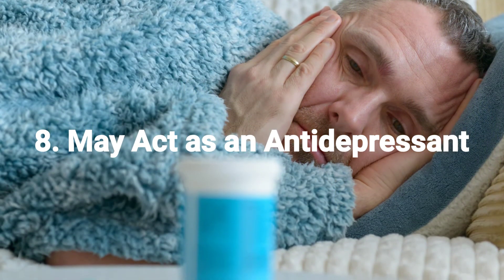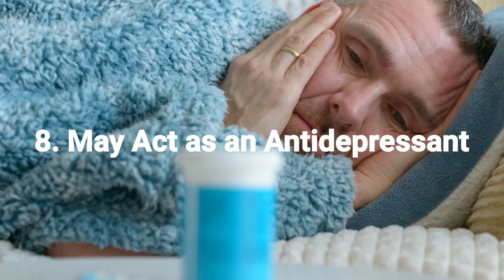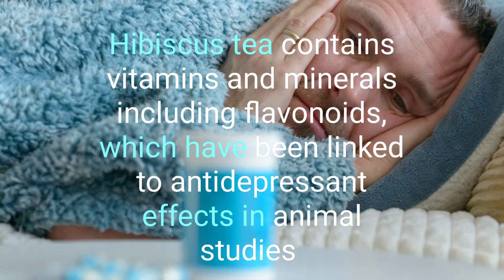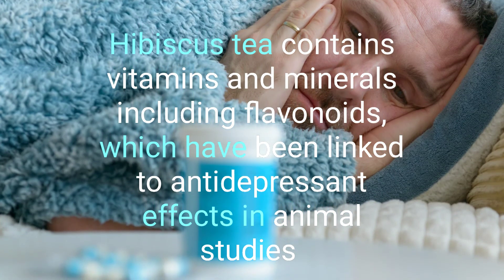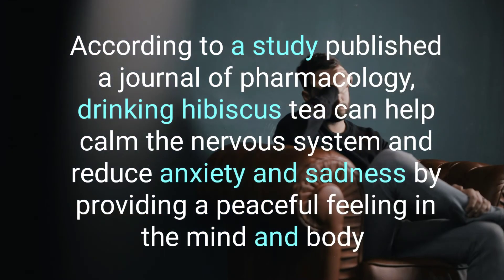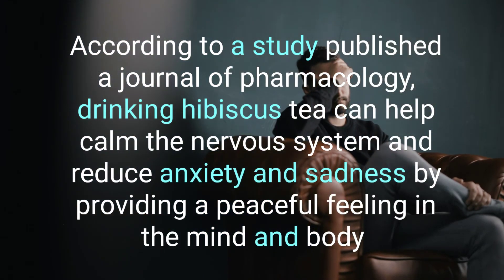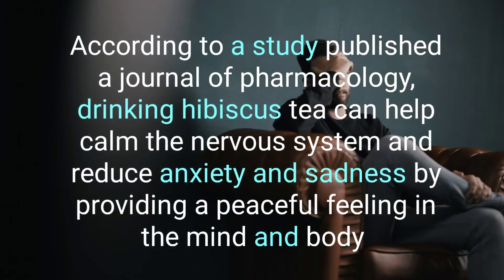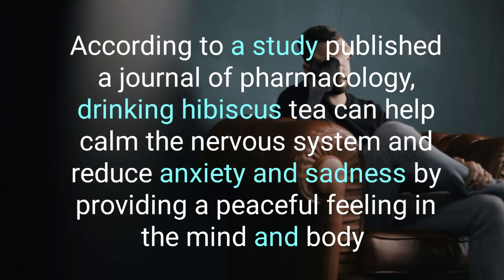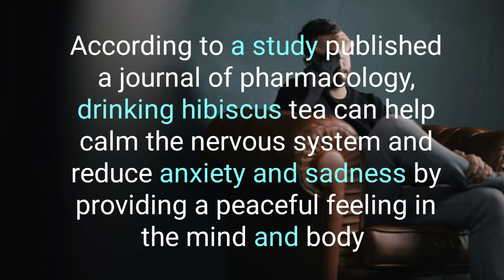8. May Act As An Antidepressant. Hibiscus tea contains vitamins and minerals, including bioflavonoids, which have been linked to antidepressant effects in animal studies. According to a study published in the Journal of Oncology, drinking hibiscus tea can help calm the nervous system and reduce anxiety and sadness by providing a peaceful feeling in the mind and body.